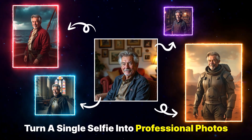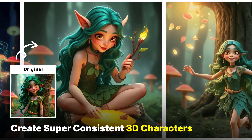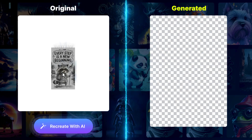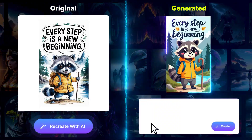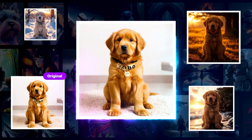You can turn a single selfie into professional photos in literally minutes. Create super consistent 3D characters like the ones you'd see in big projects. Recreate any viral image with your own content in just seconds. Change image backgrounds with one click, and they look stunning.